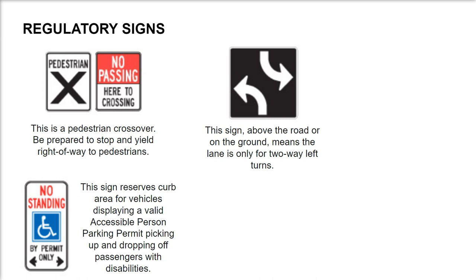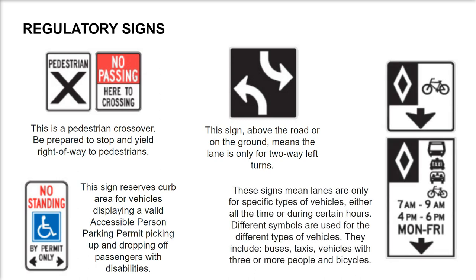This sign reserves the curb area for vehicles displaying a valid accessible person parking permit, for picking up and dropping off passengers with disabilities. These signs mean lanes are only for a specific type of vehicle, either all the time or during certain hours. Different symbols are used for different vehicle types — they include buses, taxis, vehicles with three or more people, and bicycles.